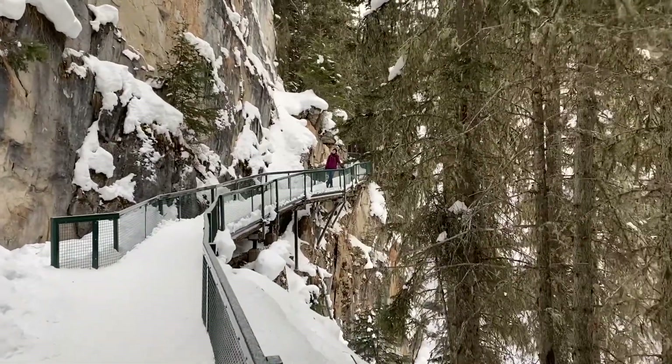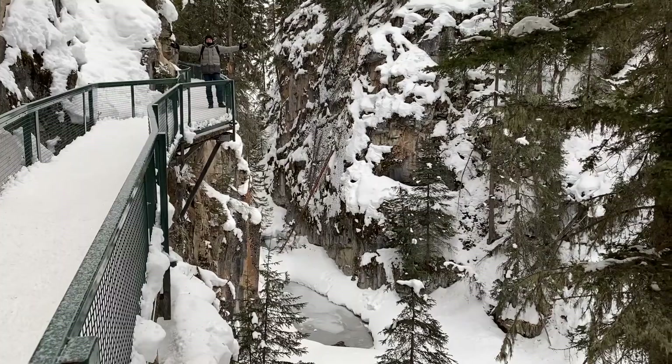I think this is why they call it the canyon. That's so pretty. That's awesome.